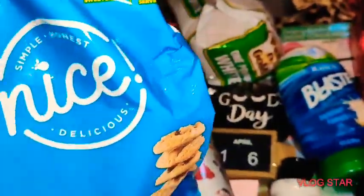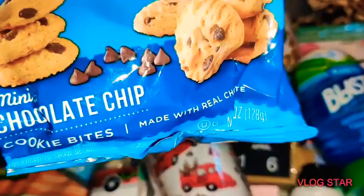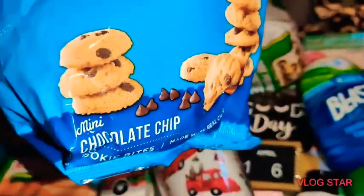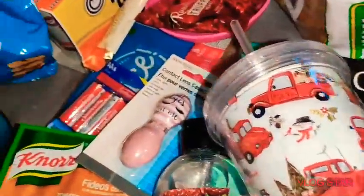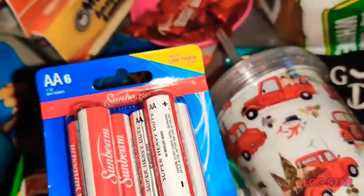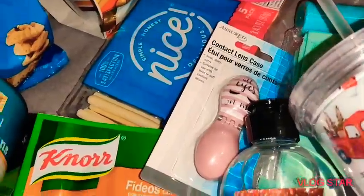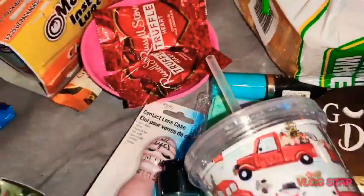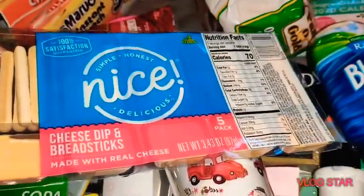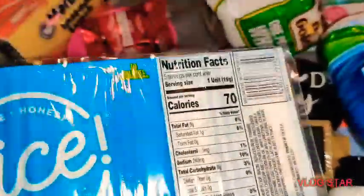I picked up these cookies from Walgreens for a dollar — they're chocolate chip cookies made by the Walgreens brand, five ounces for one dollar. I also picked up Duracell batteries from Dollar Tree. And from Walgreens for a dollar I got cheese dip and breadsticks — only 70 calories in those, which is pretty cool.